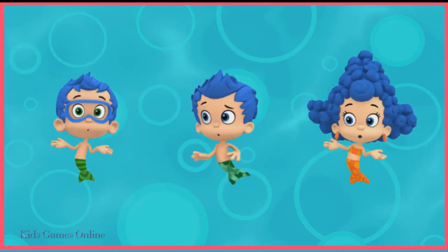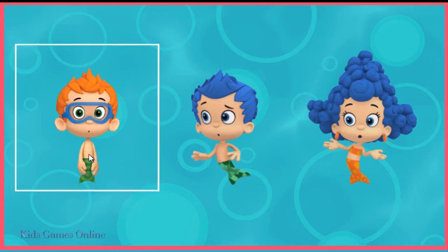Uh-oh. Only one of these guppies is supposed to have blue hair. Who is it? Gil has blue hair.